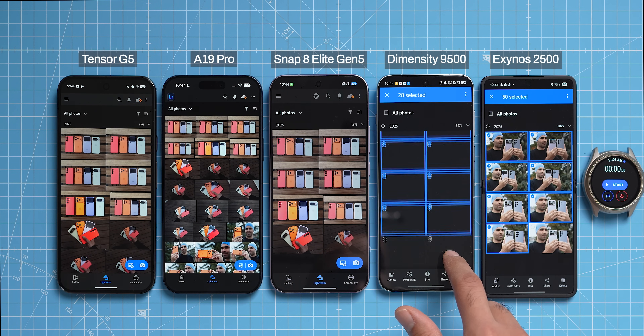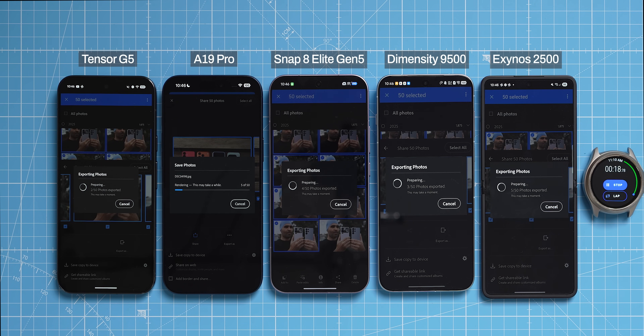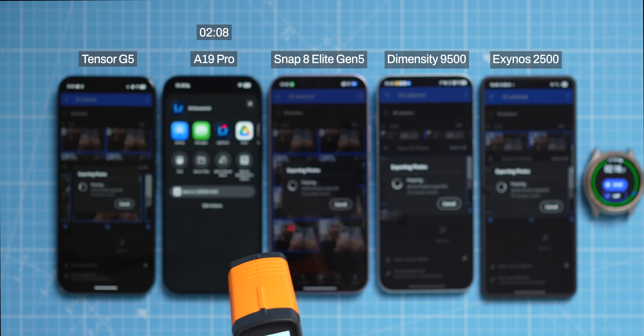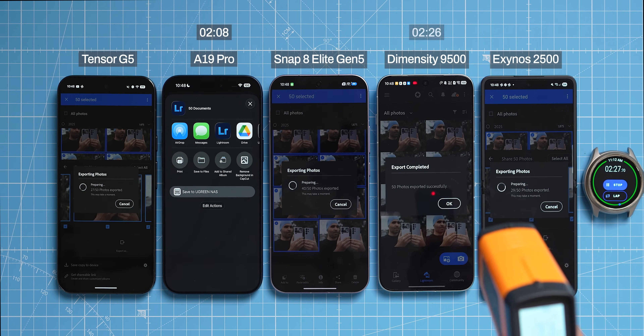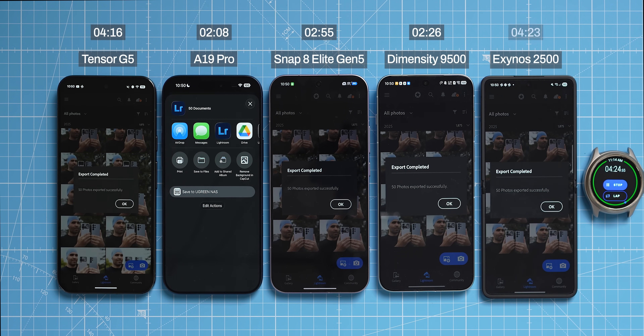For the second task, I exported 50 images in Adobe Lightroom with a watermark. The iPhone quickly took the lead, but the Dimensity and Snapdragon were close behind. Adobe software works very well with the iPhone, so it was not surprising that the A19 Pro finished first at 2 minutes and 8 seconds. The Dimensity took second place at 2 minutes and 26 seconds, then Snapdragon at 2 minutes and 55 seconds. The Tensor G5 took 4 minutes and 16 seconds, faster than the Exynos, which finished at 4 minutes and 23 seconds.